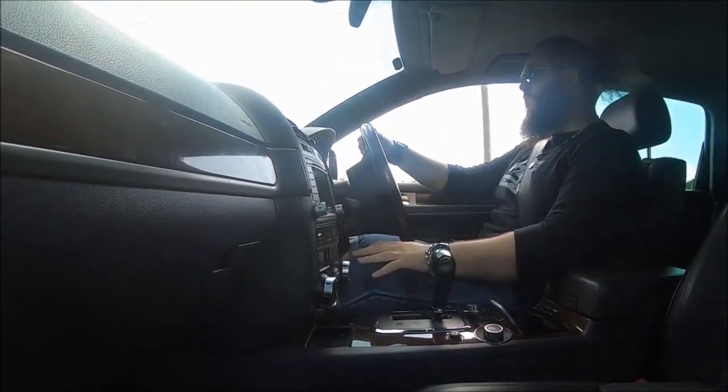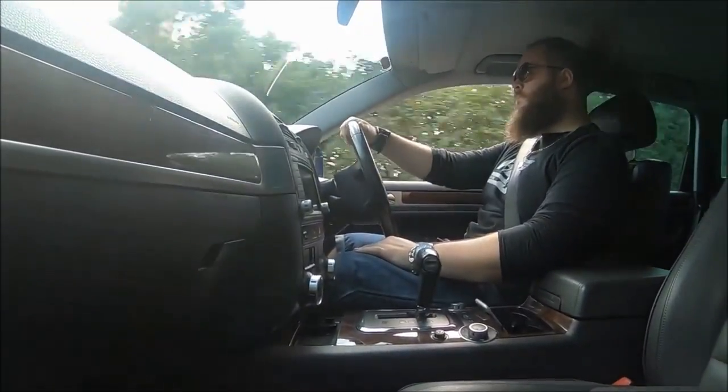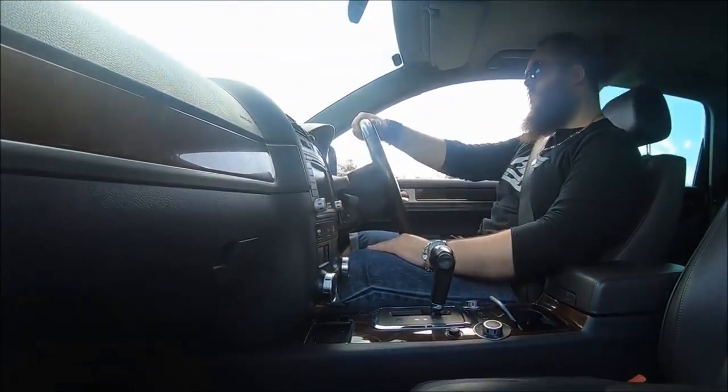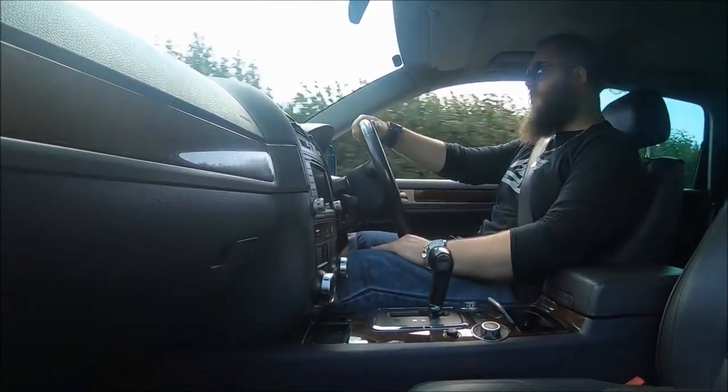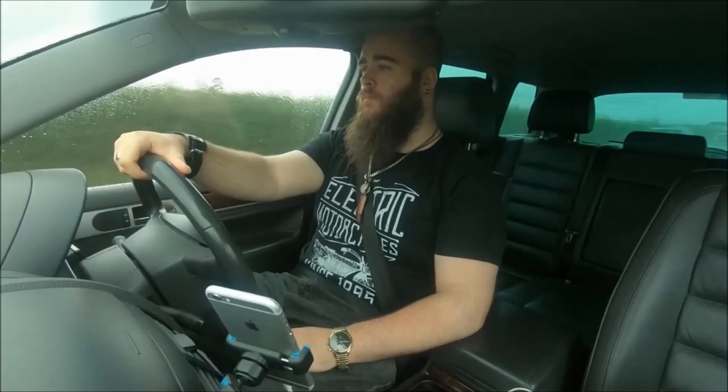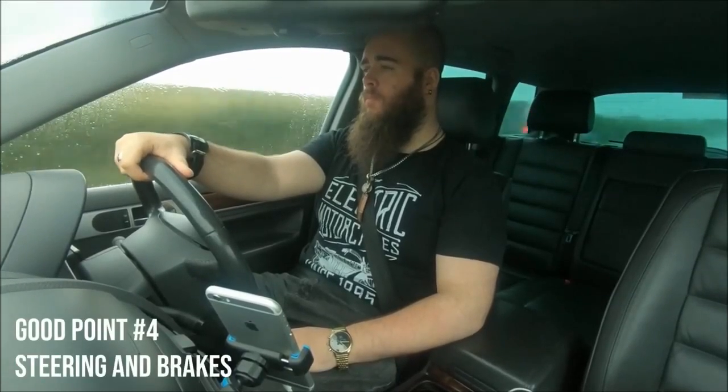The fourth of five great points is another dual one: the steering and the brakes. I've driven a lot of high-performance cars — Astons, Porsches, Maseratis, even the Maserati I owned myself — so I have a pretty good frame of reference for what a good performance car is. And the steering and brakes on the Touareg V10 are excellent.